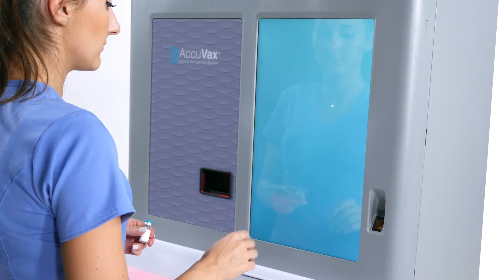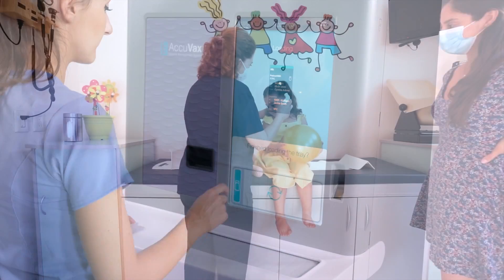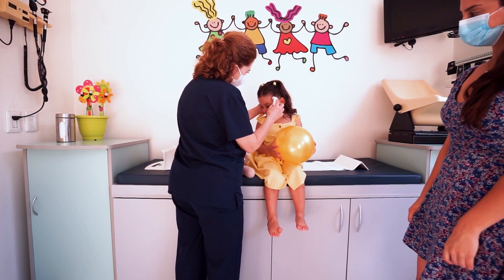This freedom and security allows you more time to do the things that you want to do. Acuvax is easy to use, automating the vaccine storage and handling of your supply. Having an Acuvax as part of your healthcare protocol will enhance your peace of mind and free you and your staff up to provide your patients with a truly elevated care experience.